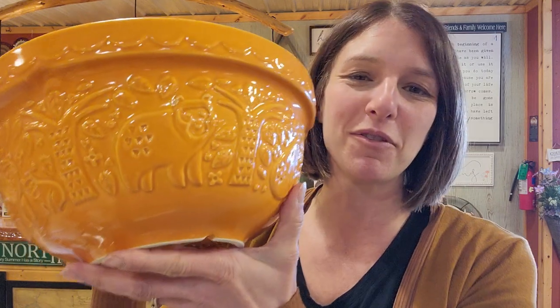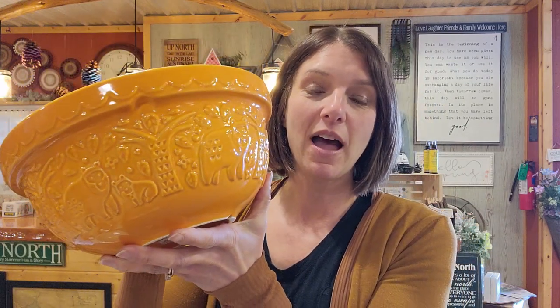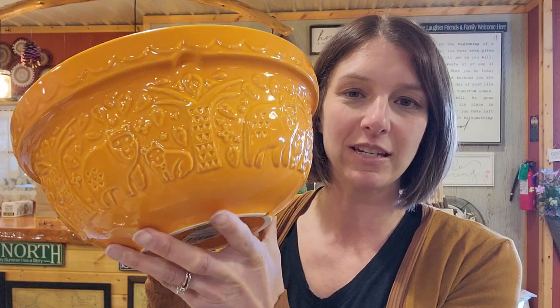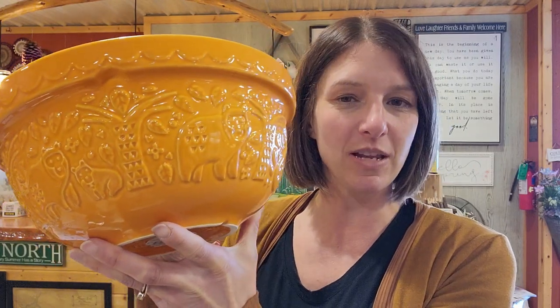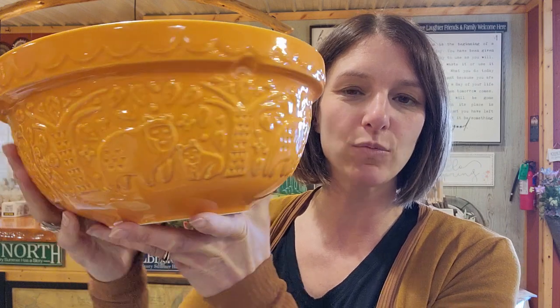Let me show you some of their pieces so you can get an idea — we knew it would be perfect for the north woods. Here's an example of one of the mixing bowls. We have four different sizes of mixing bowls in eight different colors altogether. This one has some bears and trees on it — really pretty embossing. Everything is dishwasher and microwave safe, which is great.